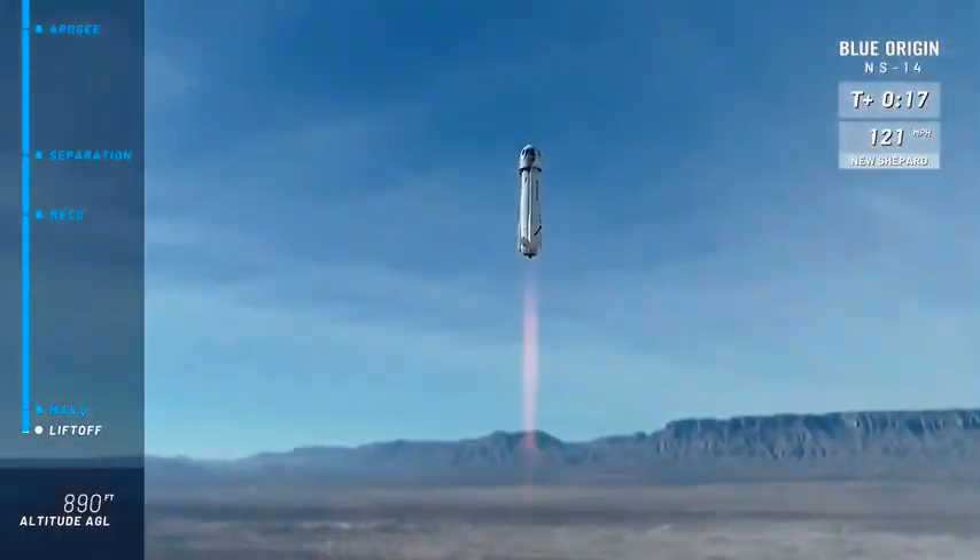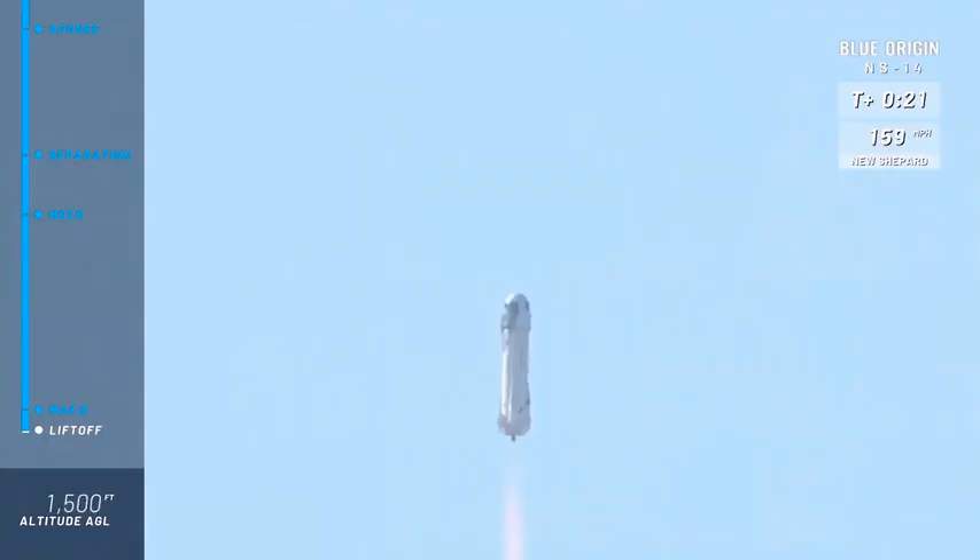Oh yeah, look at her go. Mission Control has confirmed New Shepard has cleared the tower on her way to space from Launch Site 1 in the West Texas desert with Mannequin Skywalker on board.